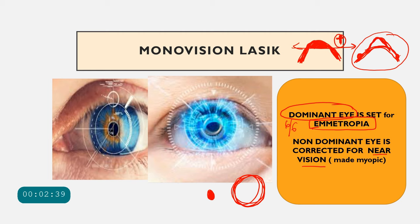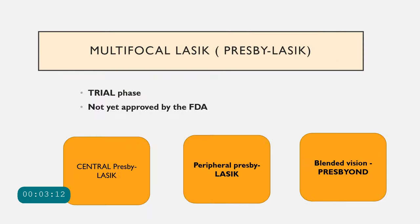In monovision LASIK, the dominant eye is made emmetropic for 6/6 distance vision, and the non-dominant eye is corrected for near vision using the excimer laser so the cornea is shaped to give 6/6 at near. When the patient uses both eyes together, they have good vision for both distance and near. This is the principle of monovision LASIK.